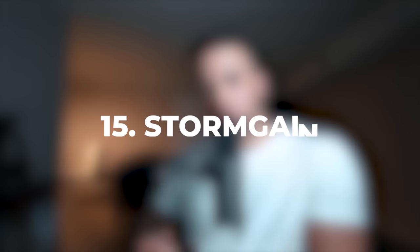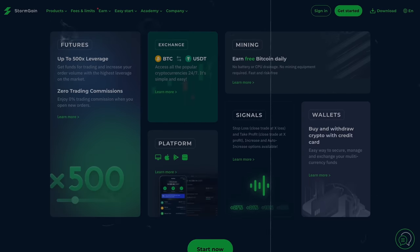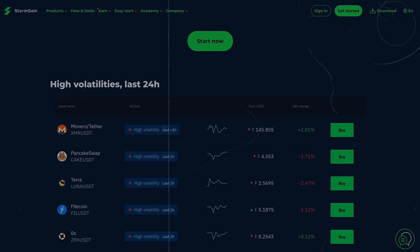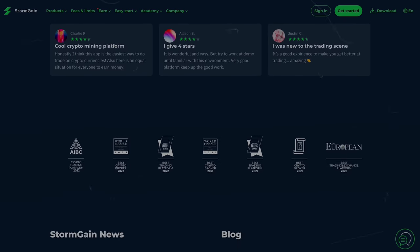Number 15 is Stormgain. Stormgain is a cryptocurrency mining and trading platform. It is mostly for beginners, but it's a great way to make money trading or mining cryptocurrency. If you're not a beginner, you can also use it — it's just that the platform is beginner friendly.